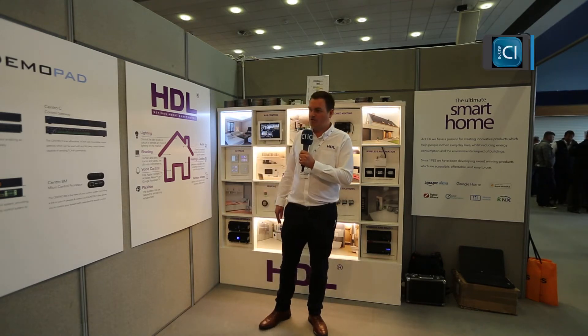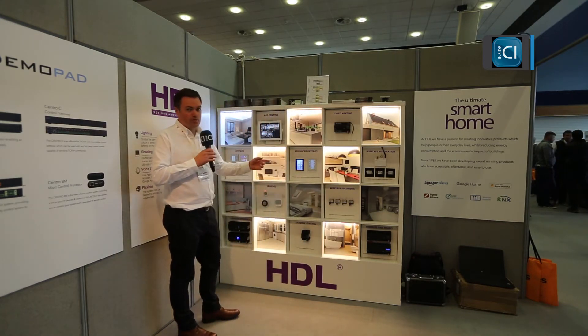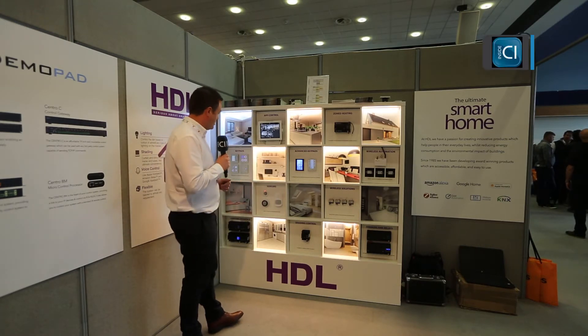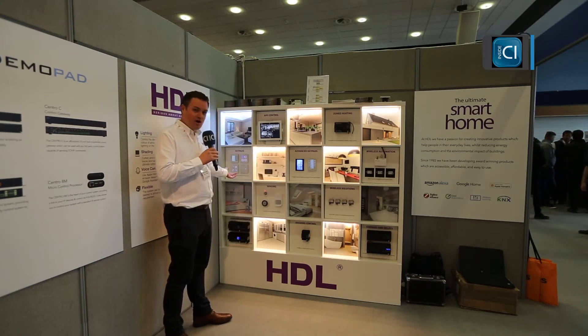So I'll just show you a quick demo. The board behind me represents a house and as you can see most of the lights are on at the moment, and wherever you'd have a normal light switch you basically benefit from a smart keypad.